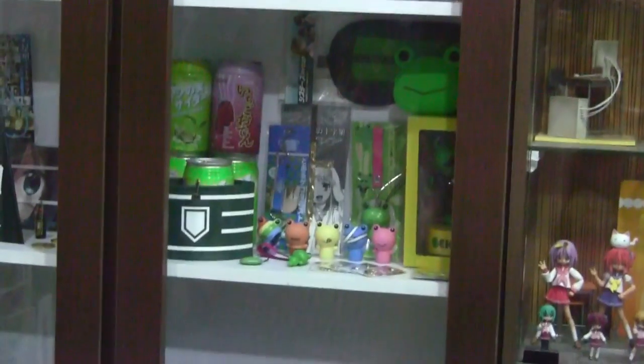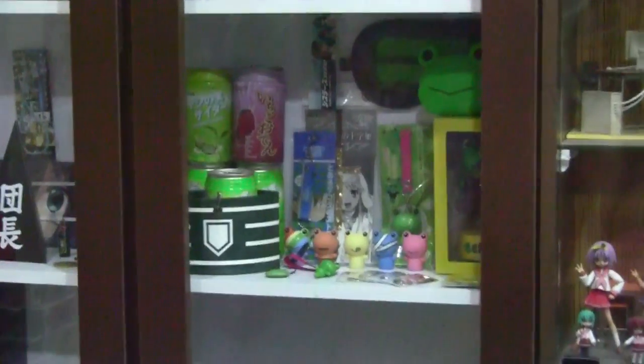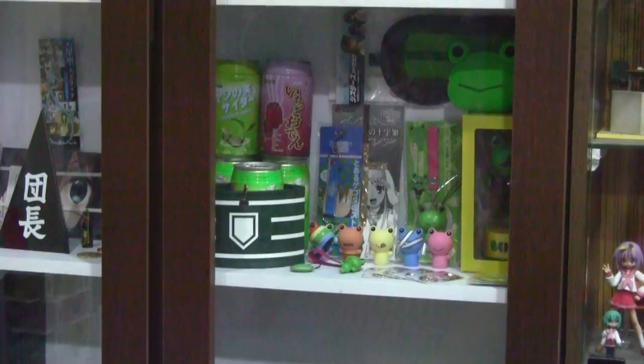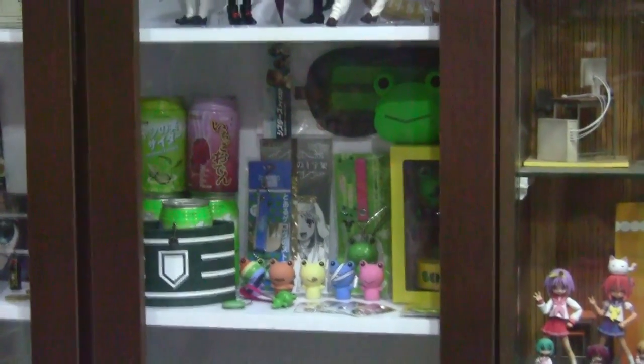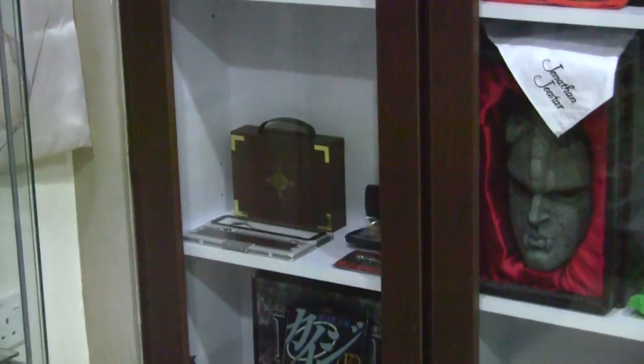On the right are a collection of replicas from the Railgun/Index franchise — though it looks more like a collection of Gekota merchandise now that I think about it. The purse, tabletop mascot, arcade coins, Judgment armband, finger puppets, straps, and can badge — it's all there. Moving along, this is where I put the replicas that don't have a place to go yet.